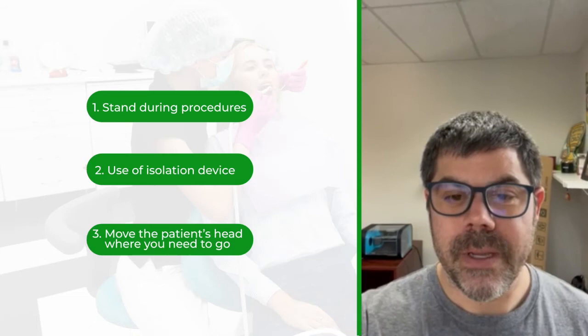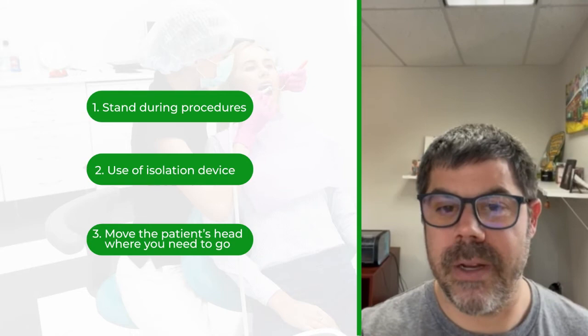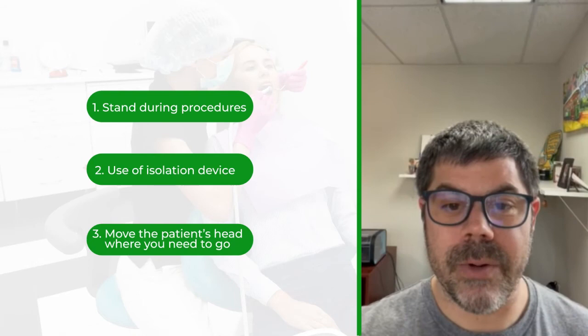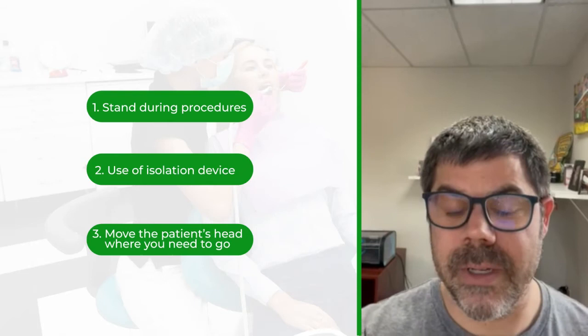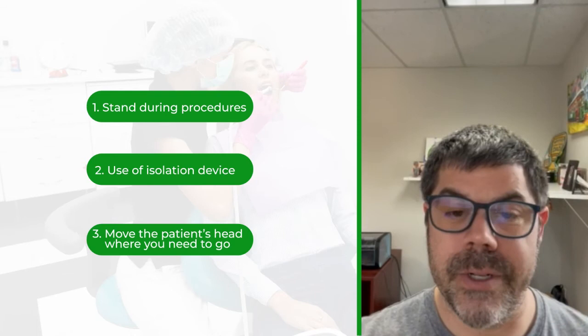Number three is that I move the patient's head where I need them to go. I am in total control over that 10 to 15 minute procedure — I'll move them left, right, up, down. I used to not want to bother them and would crane my neck to make them comfortable, feeling like I was annoying them. Now I have them move all over the place, and I think they appreciate it because it shows I'm in total control.